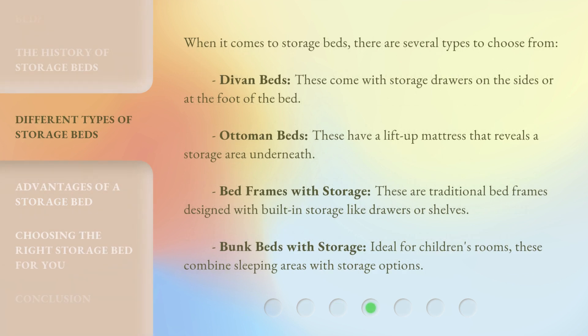When it comes to storage beds, there are several types to choose from. Divan beds come with storage drawers on the sides or at the foot of the bed. Ottoman beds have a lift-up mattress that reveals the storage area underneath. Bed frames with storage are traditional bed frames designed with built-in storage like drawers or shelves. Bunk beds with storage are ideal for children's rooms, combining sleeping areas with storage options.